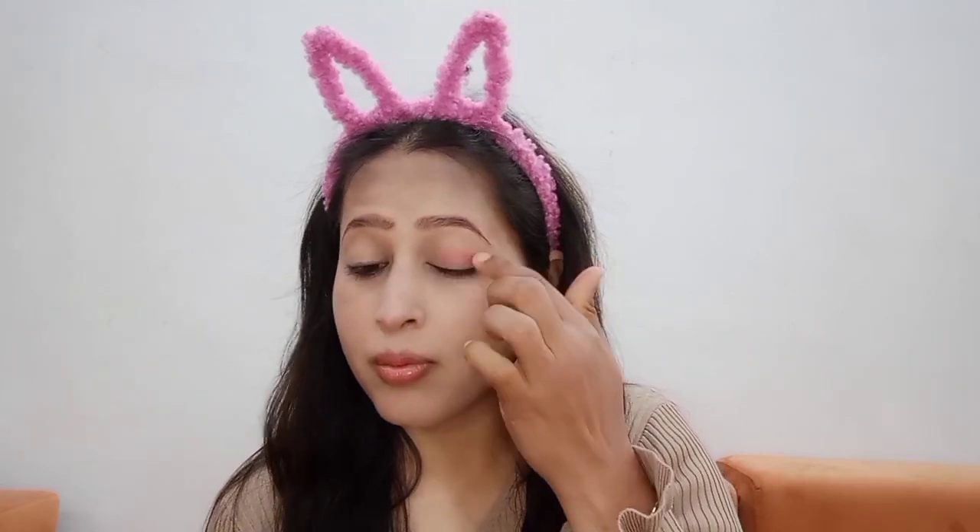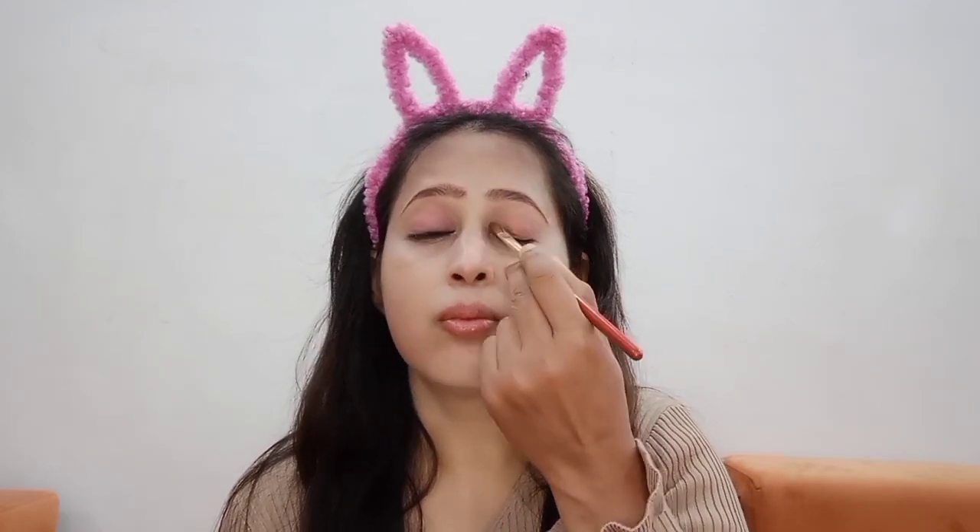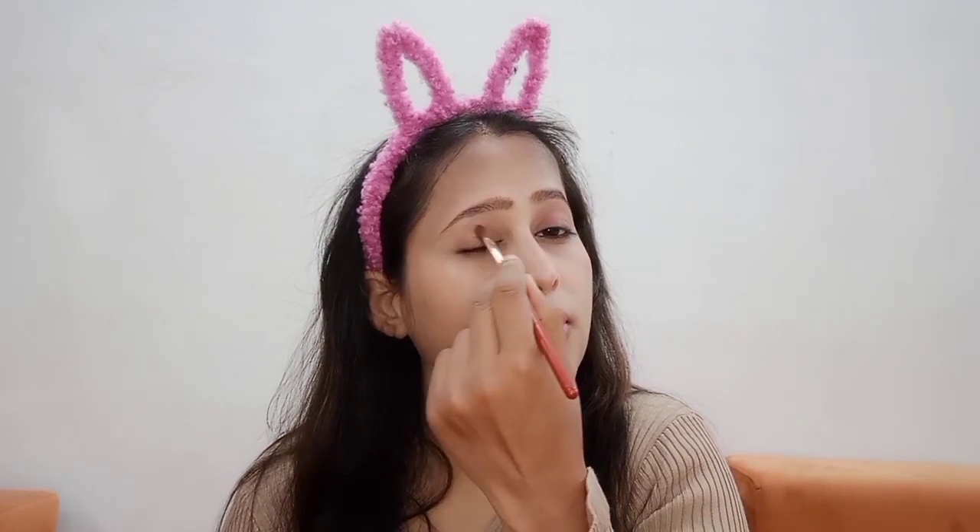I am using red color lipstick as eye shadow. We will add a little quantity to our eyes, then dab and fill it properly in the eyes. I am using my finger because if you don't have a brush, you can use your finger. Otherwise, you can use an eye shadow brush.